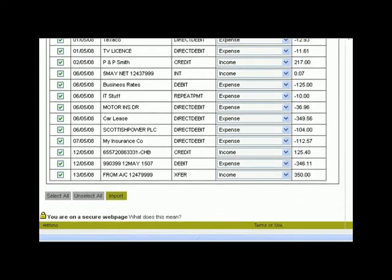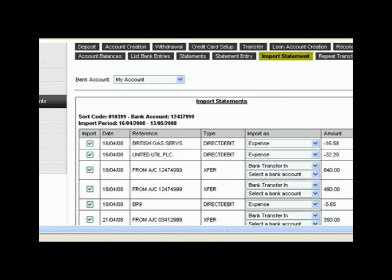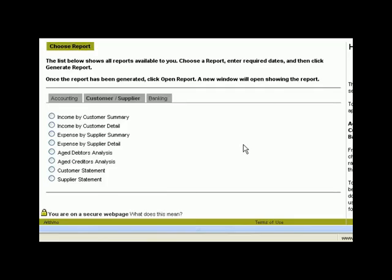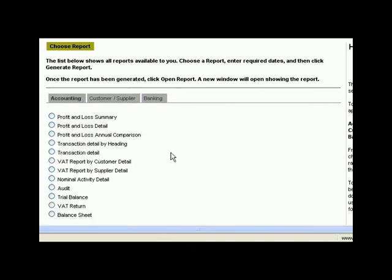Throughout the system, you can easily view the details of any entries you have made at any time on the screen. Also, Arithmo has a number of built-in reports based on the figures entered in various formats. A number of these are more technical, based on accountancy principles, designed for your accountant to use but available to you if required.